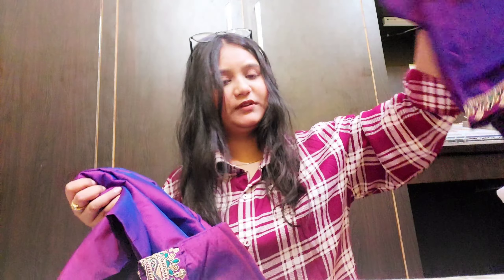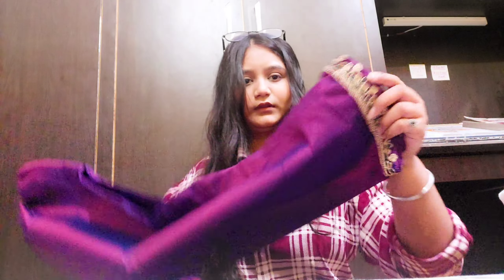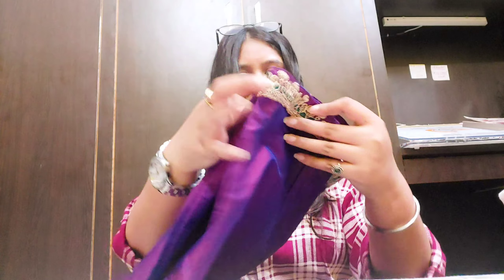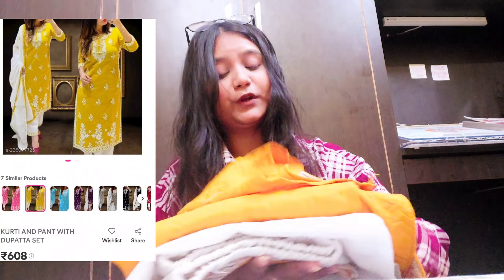This has a little Pakistani look to it. The best part is you can also buy a plaza to pair with it at a reasonable price. I will also give you a link to purchase. You can buy a plaza and dupatta separately — this is a special feature.